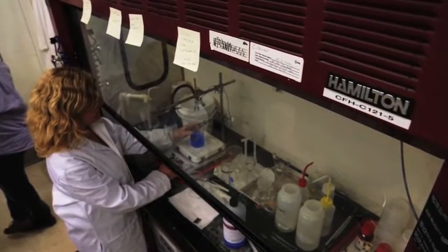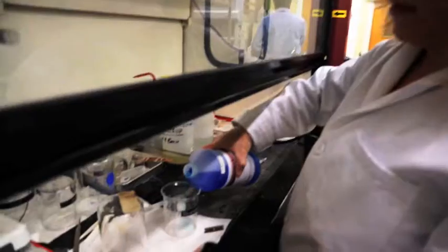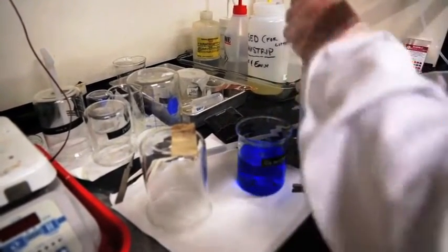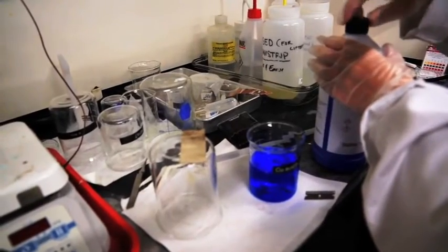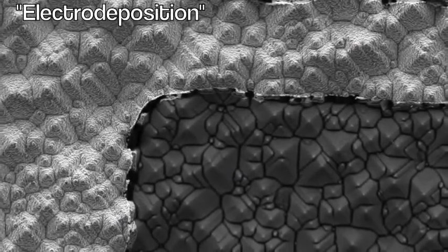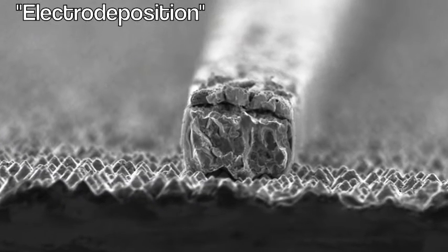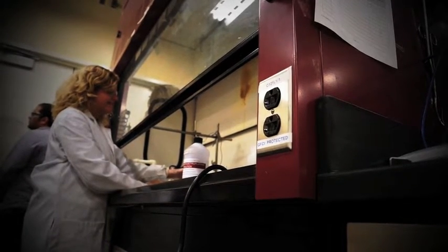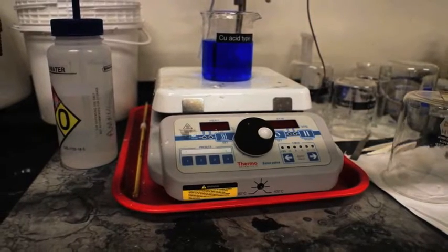Not far away, Emily is working as part of NREL's High Efficiency Crystalline Photovoltaics Group. She's working on putting metal contacts on silicon photovoltaics — specifically a new process for applying that metal grid using electro-deposition, which involves taking metal ions out of solution and depositing them onto silicon. They expect interns to actually help improve efficiency, so it's pretty cool.